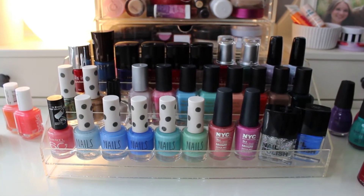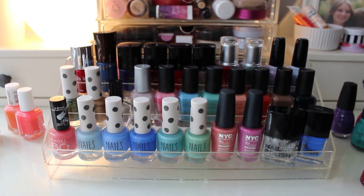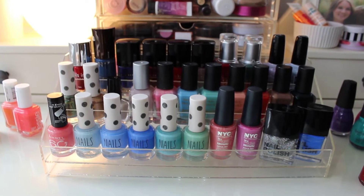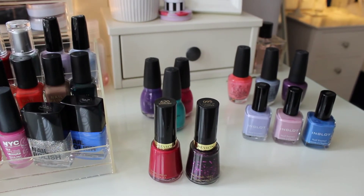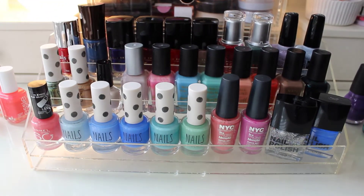So this is the majority of my nail varnish, which I store in this clear acrylic holder, which I think I got off eBay or Amazon, so definitely check them out and you should be able to find something very similar. I'm going to talk you through what is on here, and I also have some Essie over here, and then over this side I've got a little bit more as well. As you can see, it's starting to overflow, which is a bit of a problem.